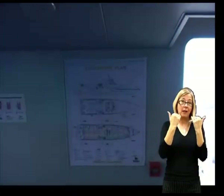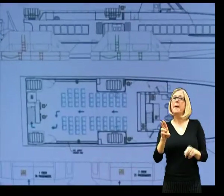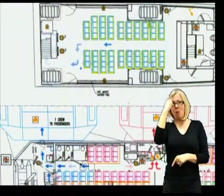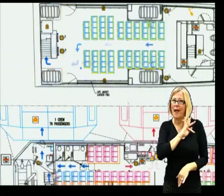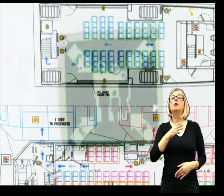Throughout the ship you will notice fire evacuation procedures, outlining the layout of the vessel and assigned assembly points for each colour-coded area. Please be aware of the location of your seat and its colour code and take note of the route to your assigned evacuation point.